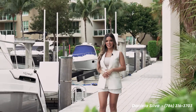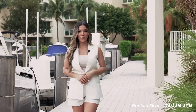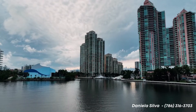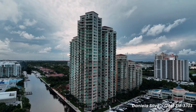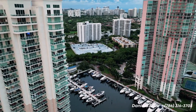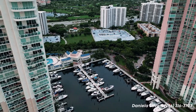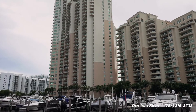Hi everyone, this is Daniela Silva and today I'll be showing you Aventura Marina 2 in the city of Aventura. The building consists of 252 residences rising 32 stories. Aventura Marina 2 offers beautiful water views and access to the intercoastal, well named by its private marina. It's a waterfront location with a family oriented focus.